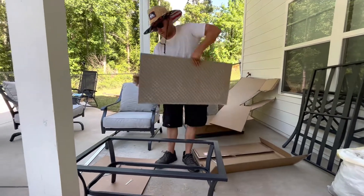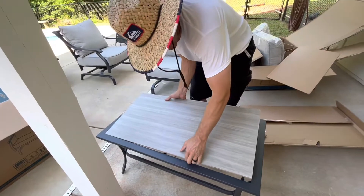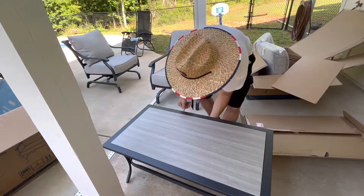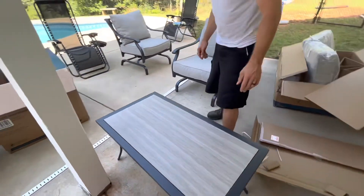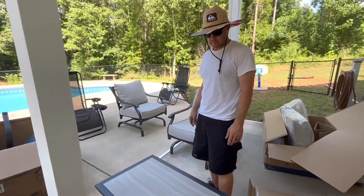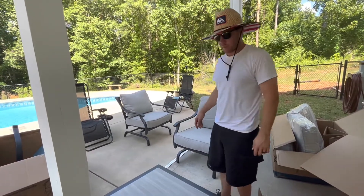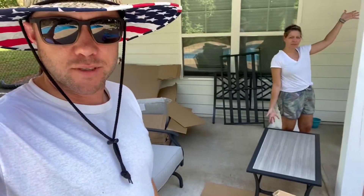Would it be funny if I just dropped this right now? It would not be funny. We did not realize the tabletop was a piece of tile. It looks nice, but how long is it going to last? One of our kids is probably going to put their feet up there and just break it. About an hour later, the coffee table is done.